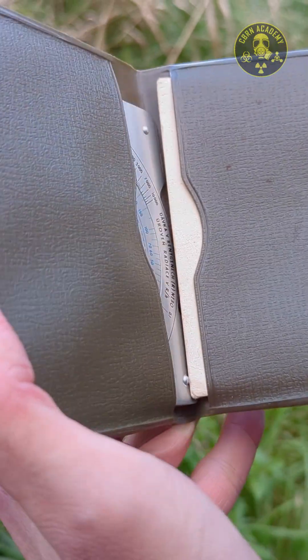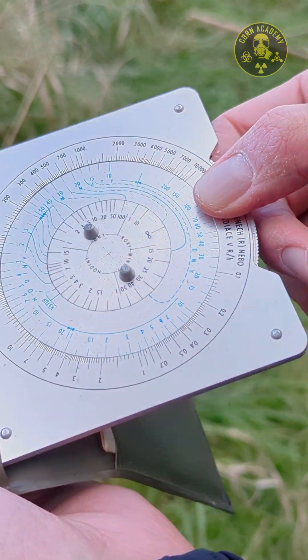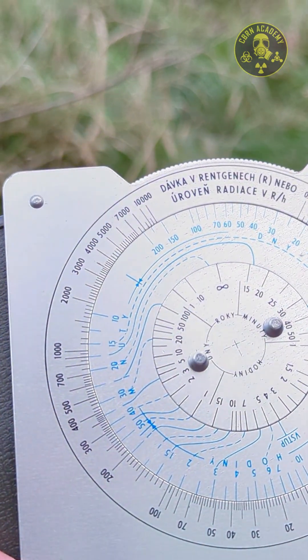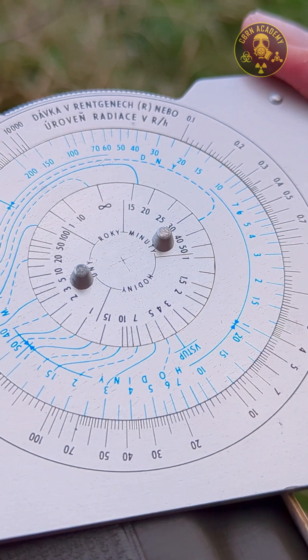But that's not all. This interesting metal square is called a dosimetric ruler, and it was used to determine radiation levels in the aftermath of a ground or low-altitude nuclear explosion, as well as in the path of a radioactive cloud.